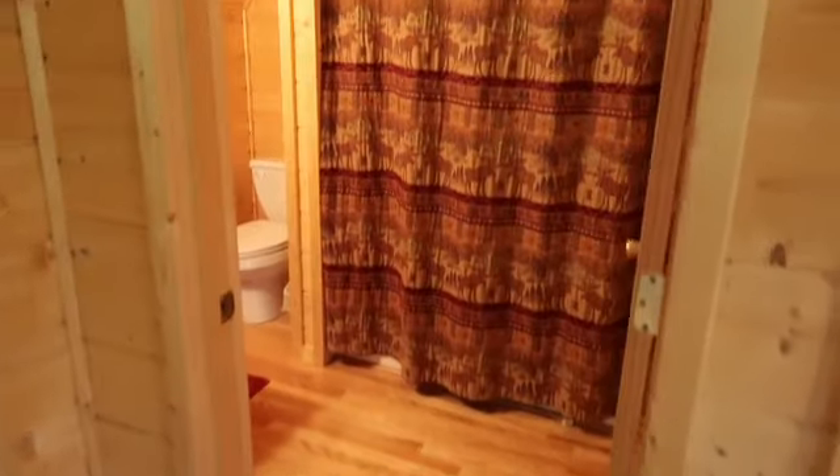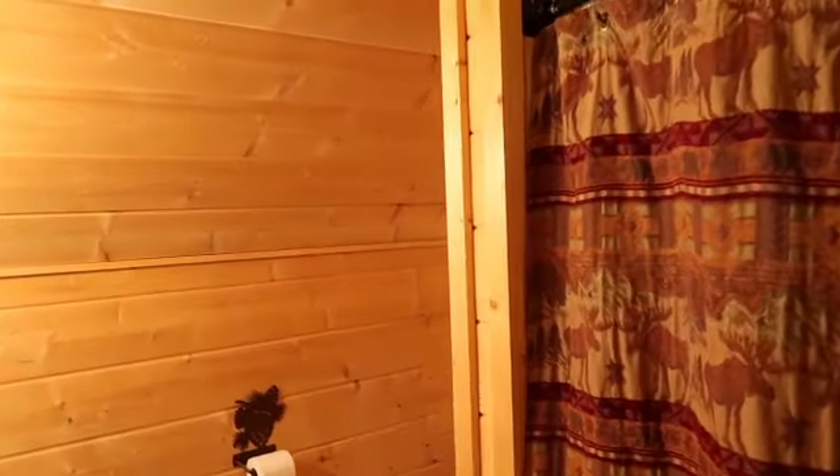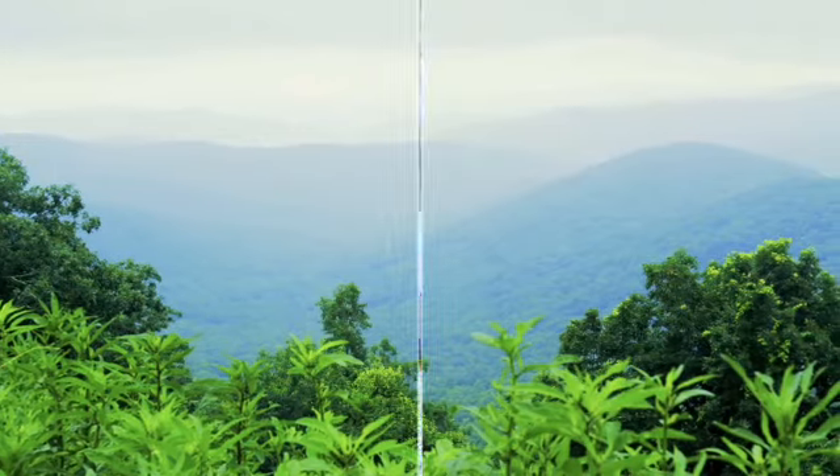Now I'm just going to give you a quick look at the master bathroom here. Well folks, that wraps up our tour for today. If you'd like to visit this listing, please give me a call at area code 828-788-8473, or visit us at BrysonCityRealtyGroup.com. Thank you.